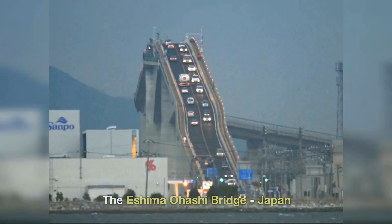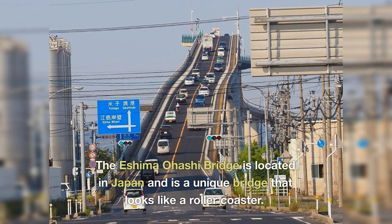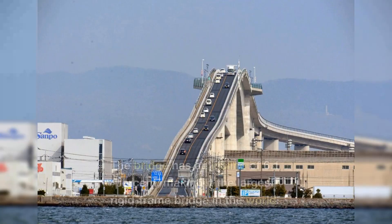5. The Eshima Ohashi Bridge, Japan. The Eshima Ohashi Bridge is located in Japan and is a unique bridge that looks like a roller coaster. The bridge has an incline of 6.1%, making it the largest rigid frame bridge in the world.